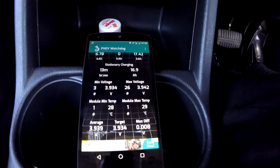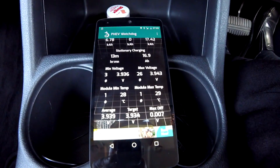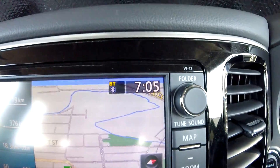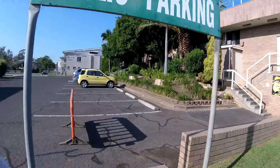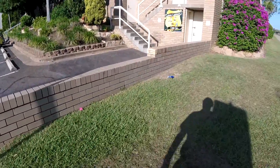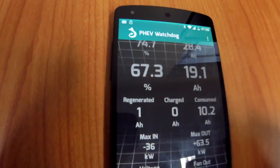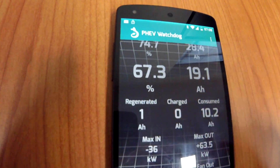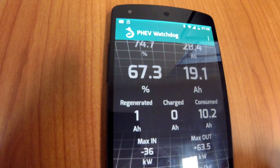I want to show you how much the battery temperature actually rises while parking. It was 28-29°C at 7:05 in the morning, and the charger was somehow blocked. We left the car here with 67.3% state of charge and 20 kilometers on the range estimate.